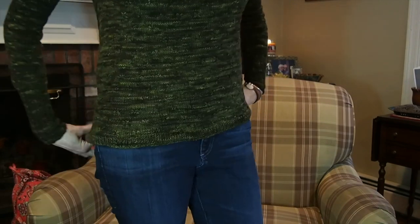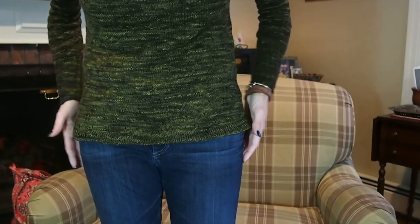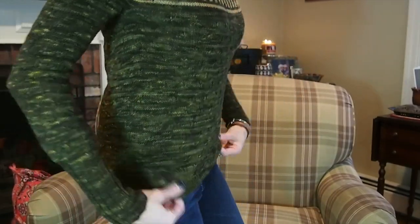I am extremely pleased at how this turned out. When I had finished it and tried it on before blocking, I was really nervous — it was rather tight and short. I kept saying to myself, my swatch was okay, it's superwash, it's going to stretch. But I was extremely nervous. And blocking is a miracle. It fits perfectly — just a little bit loose in the body, and it's the perfect length for me.